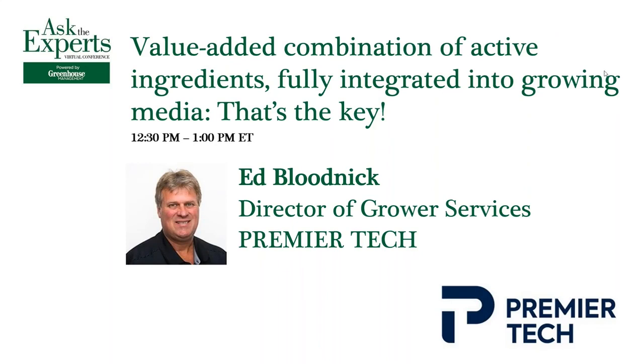Next up, we're going to be chatting with Ed Litnick from Premier Tech. Ed is the director of the grower services team at Premier Tech, and he's been a member at Premier Tech for over 30 years. He is truly an industry reference that growers can rely on, and his knowledge and passion are key in the development and refinement of all professional and retail ProMix products. Thank you so much for being here, Ed.